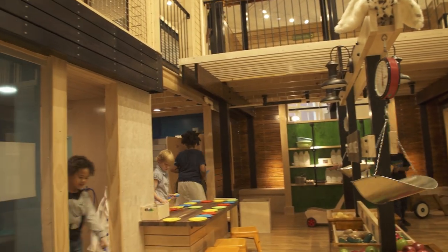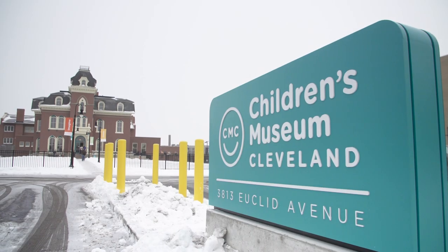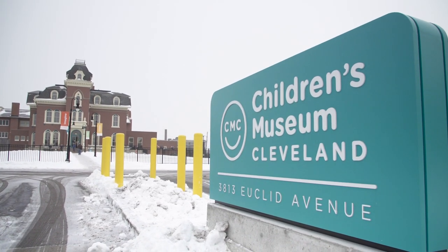We're in the new Children's Museum, which is right in the heart of Midtown Cleveland. They've restored this fabulous old Millionaire's Row mansion on Euclid Avenue to its glory, and we're going to be drawing over a hundred thousand kids to Midtown every year.